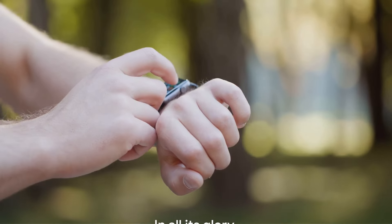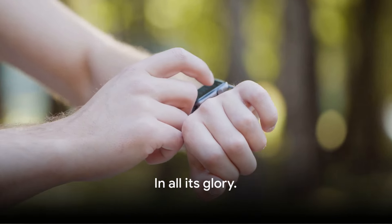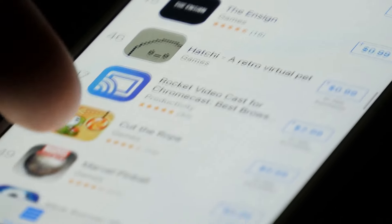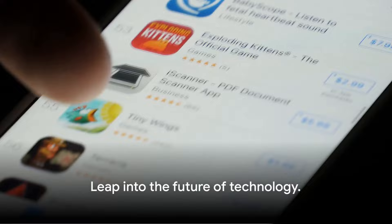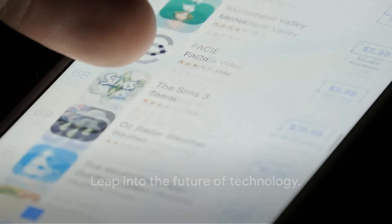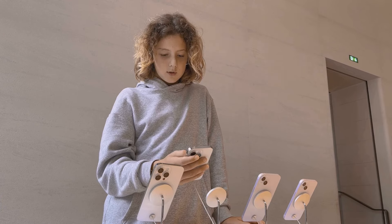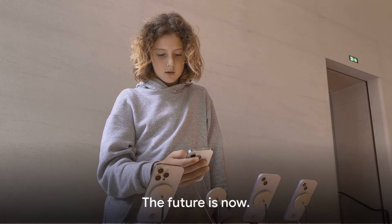So, there you have it — the iOS 17.4.1 update in all its glory. A testament to Apple's commitment to innovation and user satisfaction. This is not just an update; it's a leap into the future of technology. So, gear up and get ready to explore the best that iOS has to offer. The future, after all, is now.